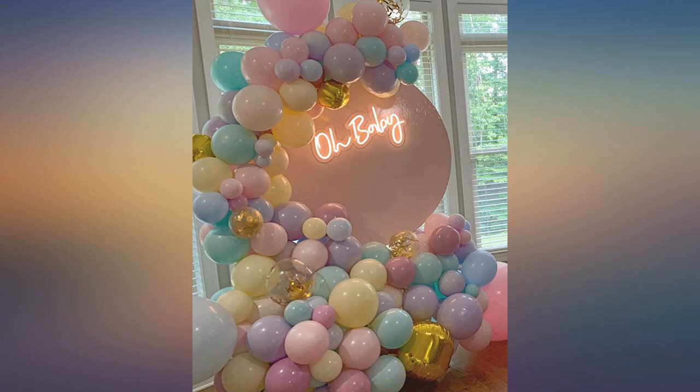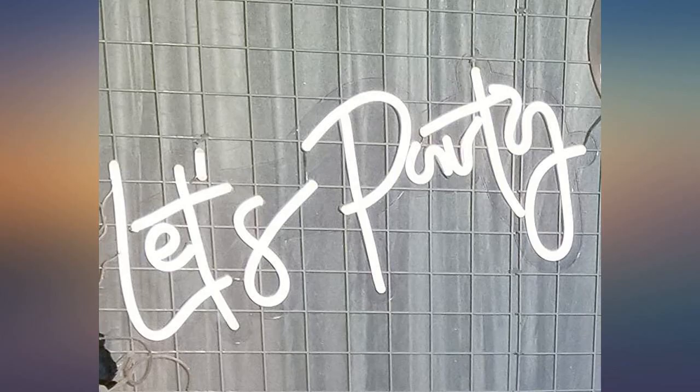I was super excited when I unboxed it and turned it on. Brightness is on point. I would say it exceeded my expectations.